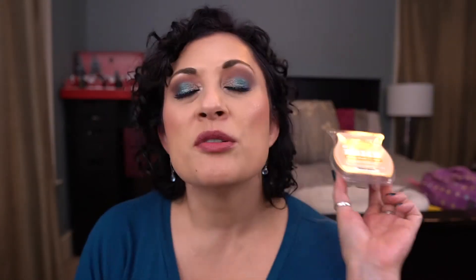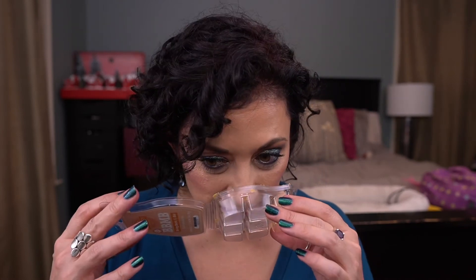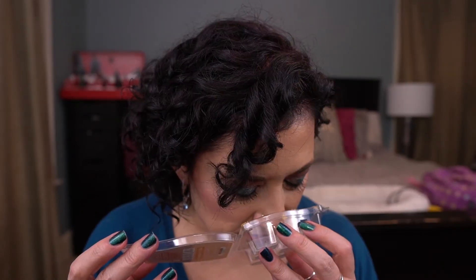This is a Bring Back My Bar that I was a little scared to melt — Painted Leaves. I know so many people love this, but I'm not one of them. It's a tree-scent-ish — I don't even know how to describe it, but I don't love it. I can't smell that anymore.